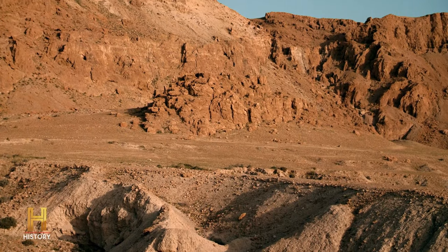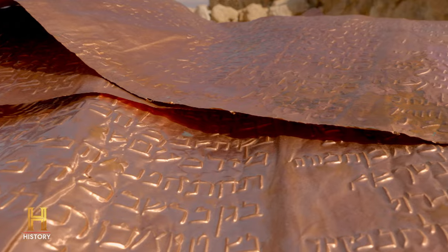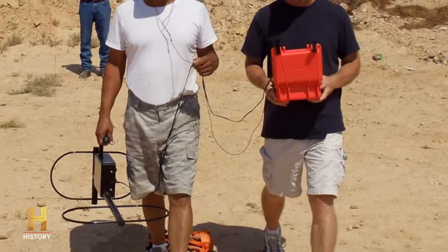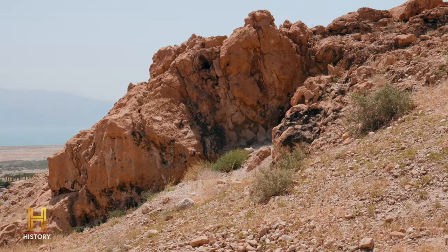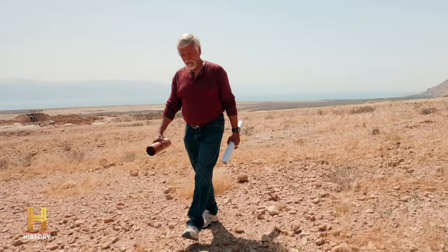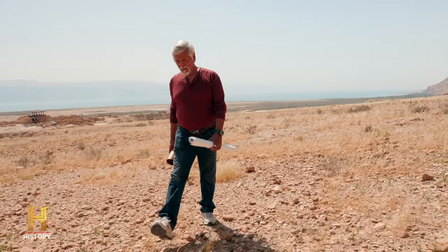It's obvious that something's here. The copper scroll, the map, the mortar, and the readings of the metal detector — all of these leave me with no doubt. In this cave are some of Israel's greatest treasures, including the Ark of the Covenant. If Jim Barfield can get permission to dig at Qumran, there's a chance he might be about to finally unearth the Ark of the Covenant.